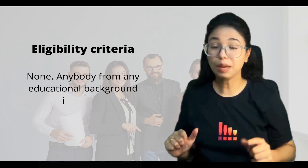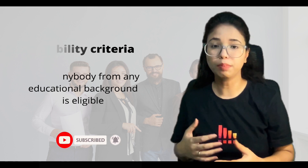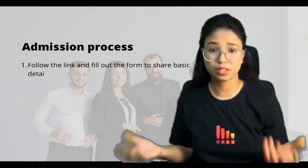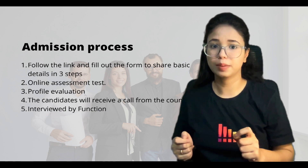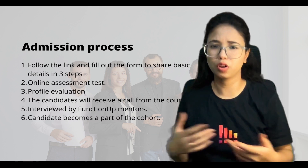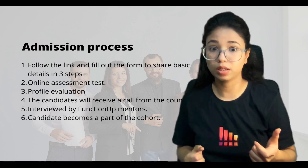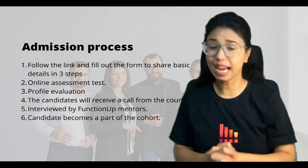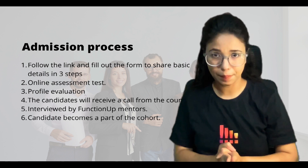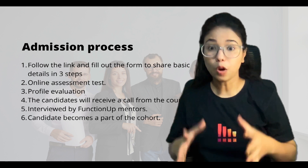So the admission process — I'll provide all the links below in the description box. You can follow the link, fill out the form, and provide your contact details, general screening, and educational background. You need to take an online assessment test, and you can take the test any number of times if you don't clear it. Then FunctionUp will evaluate your profile, and the candidate will receive a call from a counsellor who will help with doubts and evaluate your profile. If the candidate is eligible and passes the exam, they have to face an interview by a FunctionUp mentor. If you clear the interview, you will become part of the cohort.